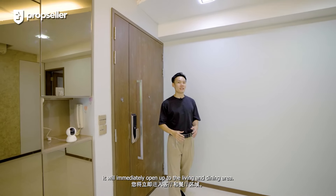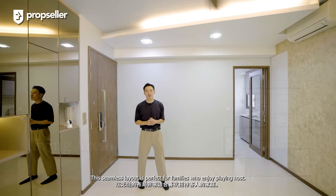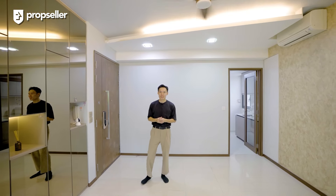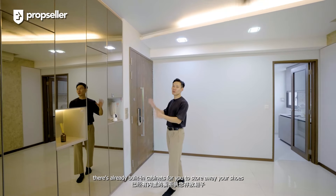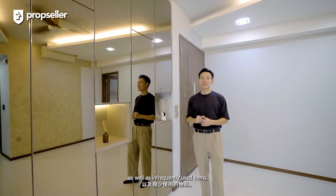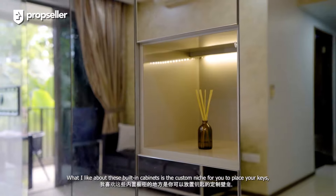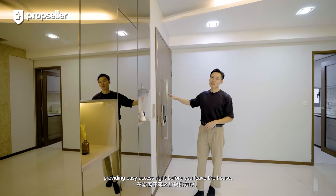Coming into the unit, it will immediately open up to the living and dining area. This seamless layout is perfect for families who enjoy hosting guests. And to my right, there are already built-in cabinets for you to store away your shoes as well as infrequently used items. What I like about these built-in cabinets is the custom niche for you to place your keys, providing easy access right before you leave the house.